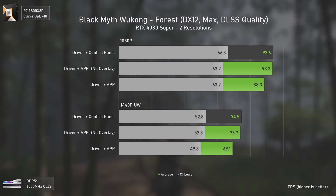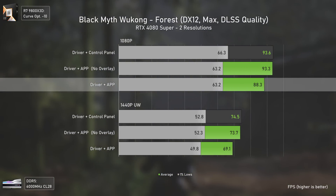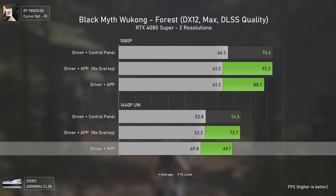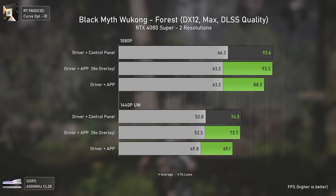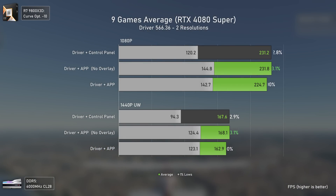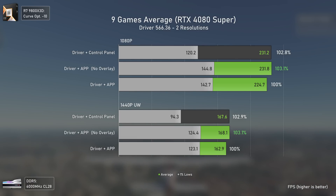As for Black Myth: Wukong, the Nvidia app again delivers less FPS unless you disable the overlay — in this case 6% less performance at 1080p and 8% less at 1440p ultra-wide, which is nothing game-breaking, but the difference is there. In terms of averages overall, the control panel only delivers around 3% more performance, but we have way lower 1% lows in some games, especially Counter-Strike 2, which has stutters without the Nvidia app installed.